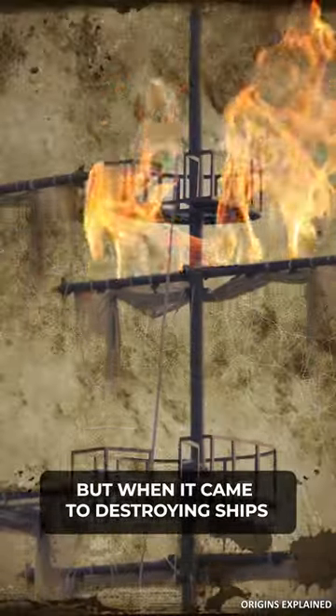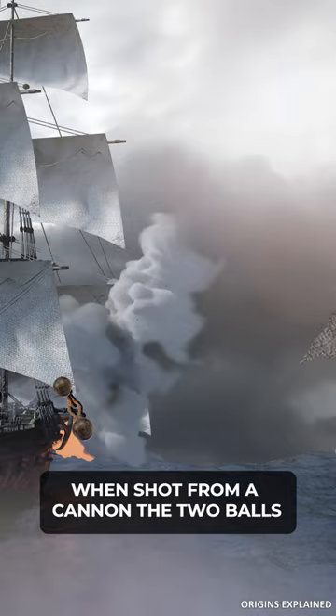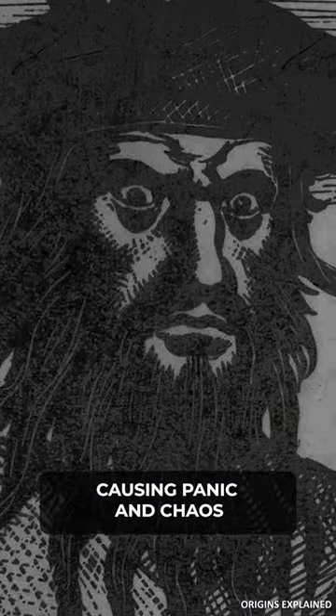But when it came to destroying ships, Blackbeard also had a tool for that. He used two cannonballs connected by a long iron chain. When shot from a cannon, the two balls would spin through the air and snap apart the rigging of the enemy ship, causing panic and chaos.